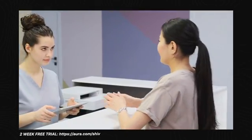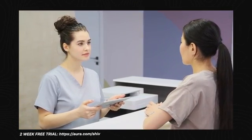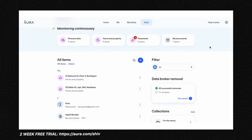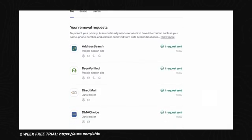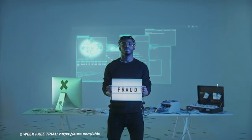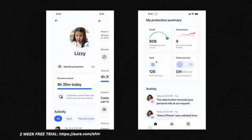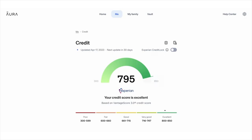Your full name, email, home address, and even health records are all available online, and that's why I've been using Aura, the sponsor of today's video. Aura shows me which data brokers are selling my information and automatically submits opt-out requests for me. Cleaning up my information not only helps reduce the amount of spam I get, but it protects me from hackers who could use this information to help them access my social media accounts, bank accounts, or other sensitive information. Aura also does so much more to protect me and my family from online threats I can't see.